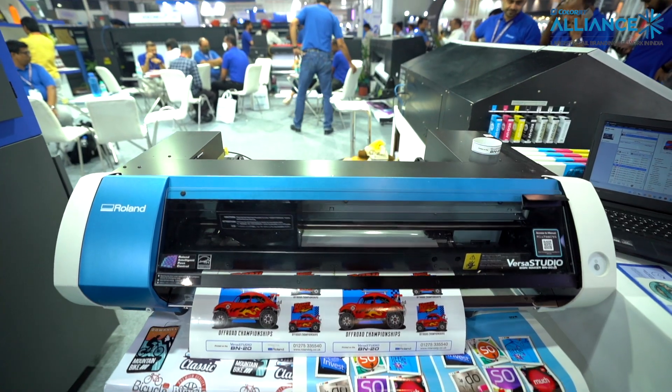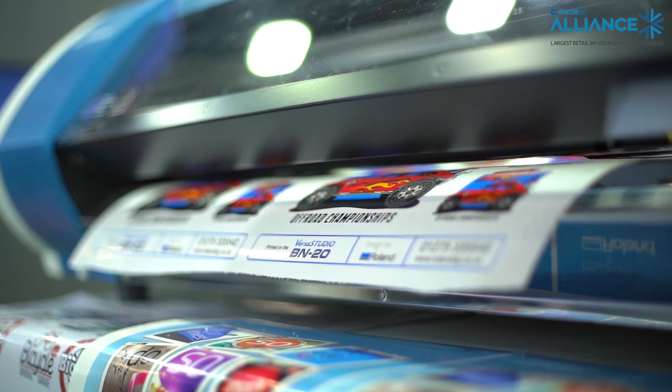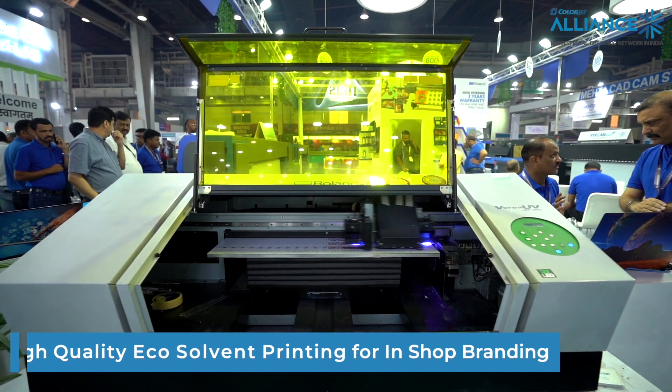Then we have Roland. Roland is a famous Japanese brand which has eco-solvent printers and great quality.